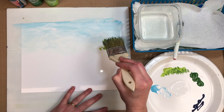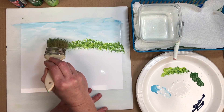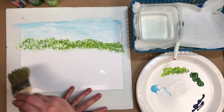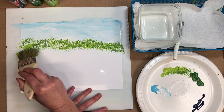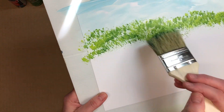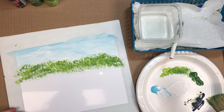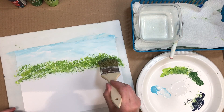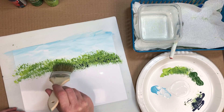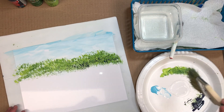Squeeze out any excess water, then lightly tap into your paints and then onto your paper. To give a little volume to those background trees, let's put some shadow at the bottom part. Go to your dark blue — or maybe you're using dark green — and tap into the bottom of those trees.